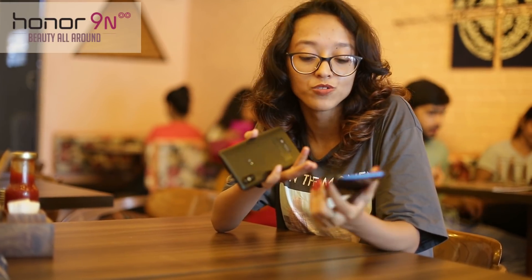It has a glass body and you can see your own reflection in this, and it's really classy. The colour, which is blue, is really unique — you won't get this kind of colour in other smartphones. So obviously this is better.